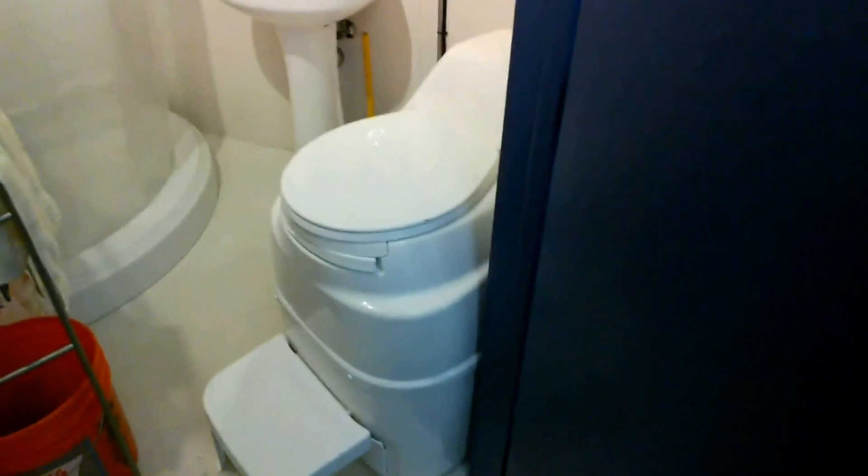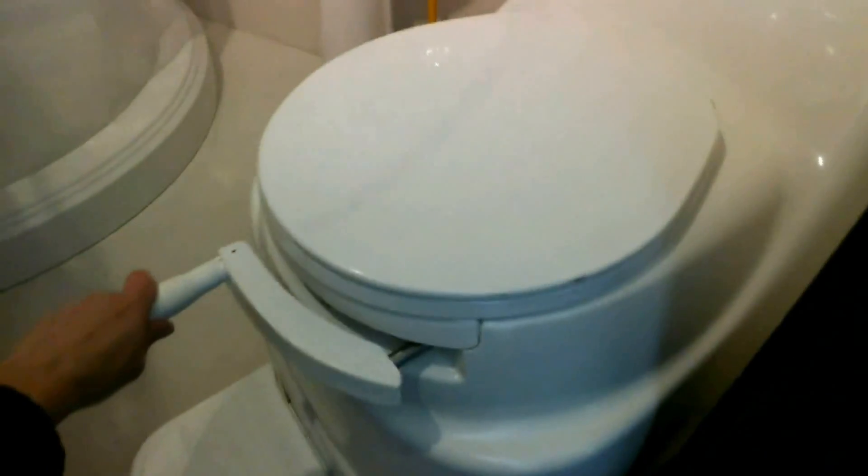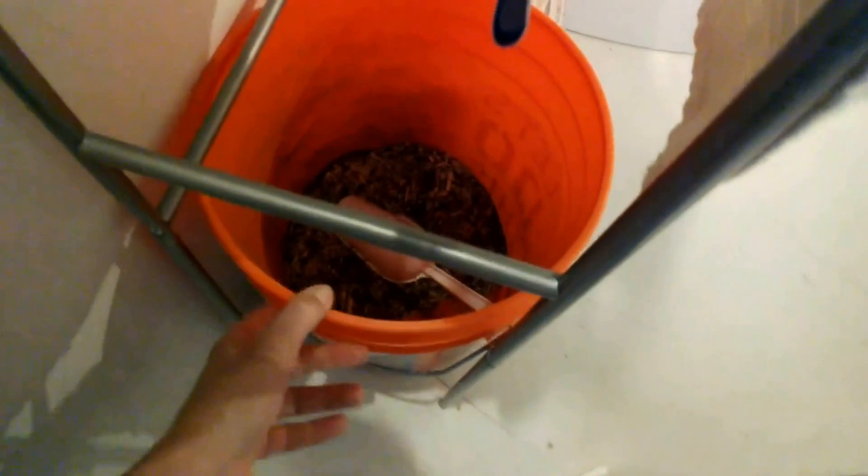Now moving on to the bathroom. Our bathroom looks like any other bathroom. We have a regular shower — we're just limited to 8 minutes of water per week. And these are dry toilets working with microbes degrading our waste. Once we are done, we turn this handle and every day we add a little bit of compost mix in these toilets. At the end, these toilets will actually produce compost.